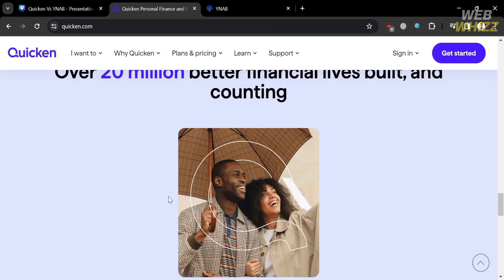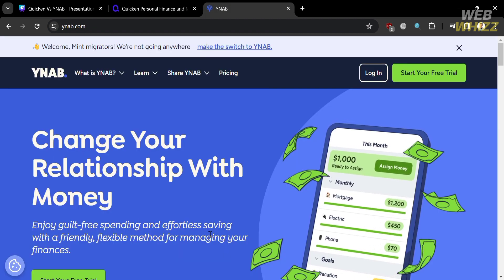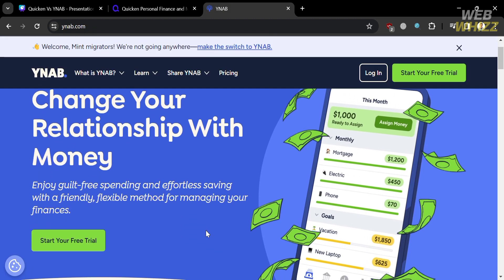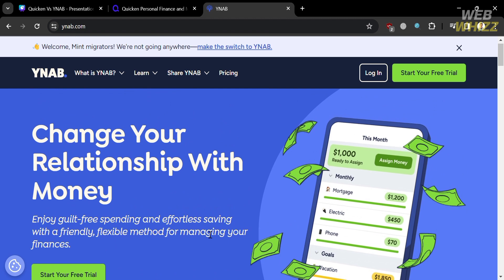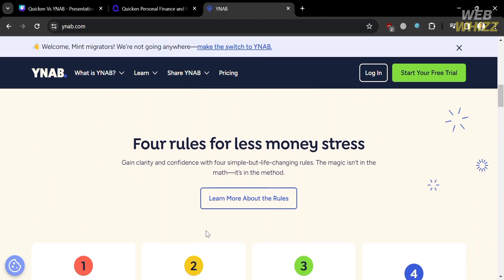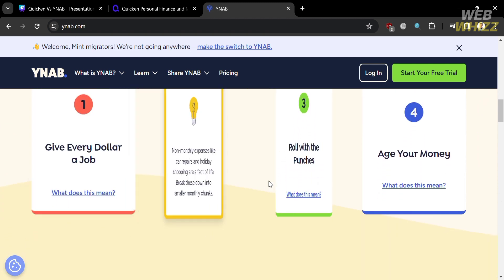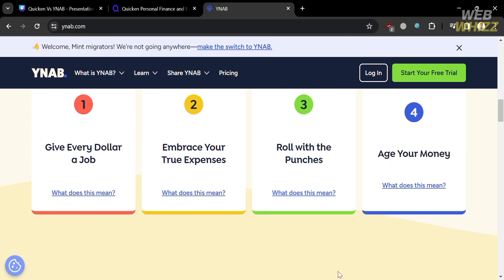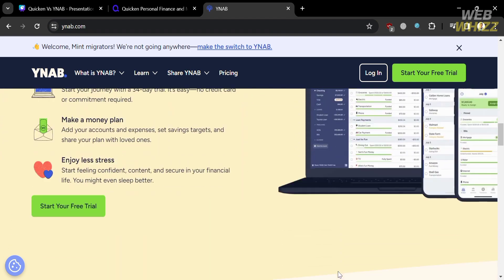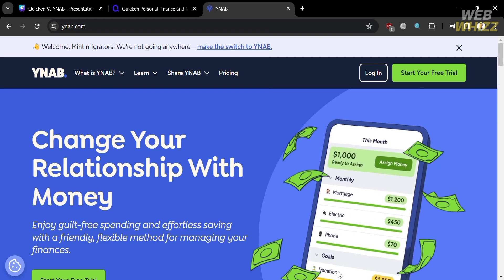Quicken offers four plans with different prices and features: Starter, Deluxe, Premier, and Home and Business. On the other hand, YNAB focuses on helping you create a zero-based budget and assigns every dollar a job. YNAB follows four basic rules: give every dollar a job, embrace your true expenses, roll with the punches, and age your money. YNAB helps you break the paycheck-to-paycheck cycle, save more money, reduce debt, and achieve your financial goals.